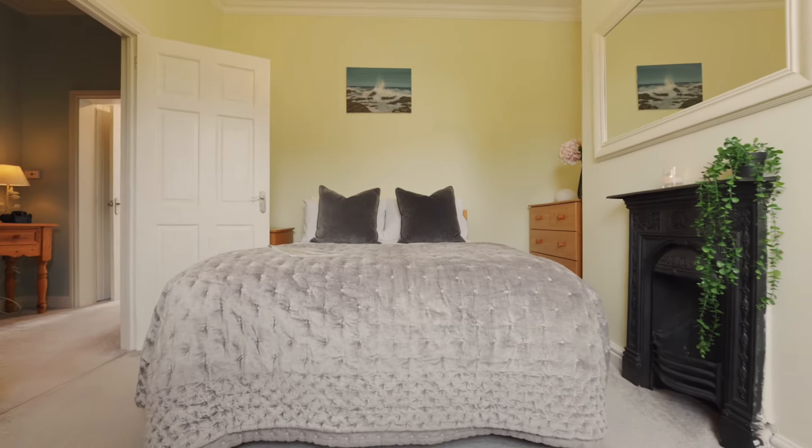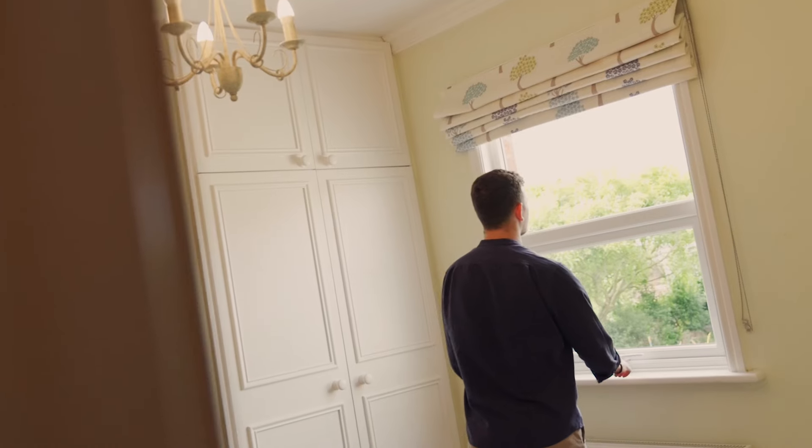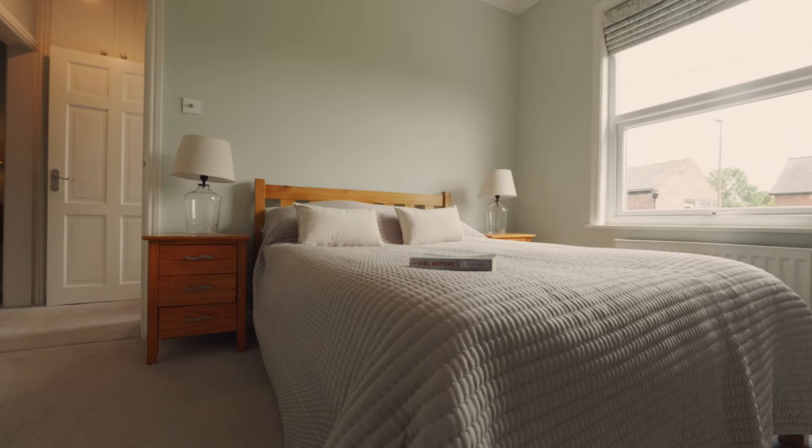Upstairs you'll find two light and spacious double bedrooms, as well as a typically smaller third bedroom that works well for a single bed or as a home office.